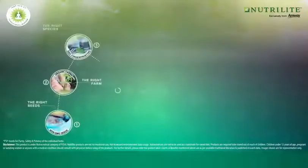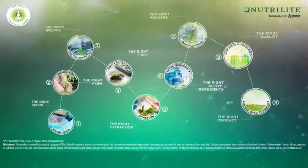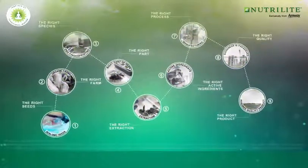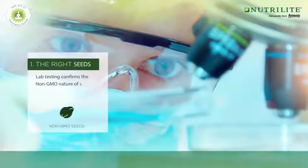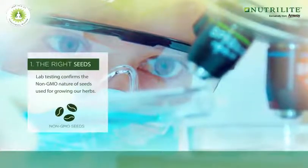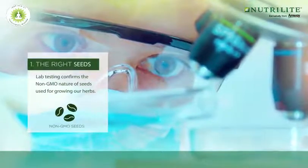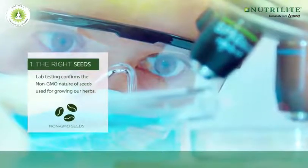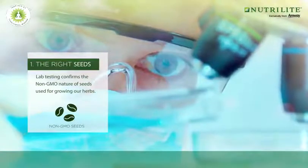Now let's understand how we consistently ensure purity, safety and potency, or PSP, in all the herbs. It all begins with testing of the seeds that are used for growing our herbs. The seeds are tested in a lab to ensure that they are not genetically modified. A non-GMO seed does not violate nature and hence it does not cause any harm to our health.